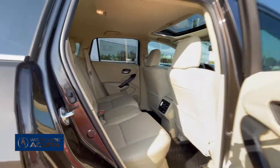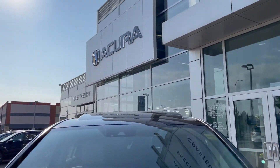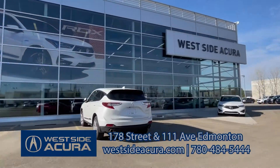It's all-wheel drive and under the hood is a 3.5-liter V6 with 280 horsepower. Click the link in the description box or book your test drive at westsideacura.com.